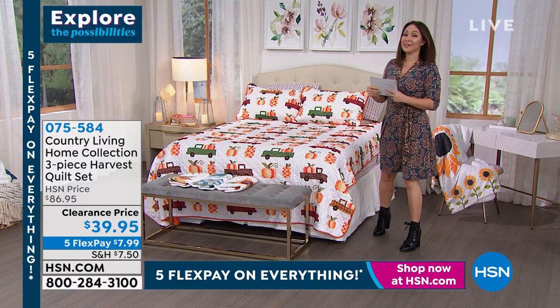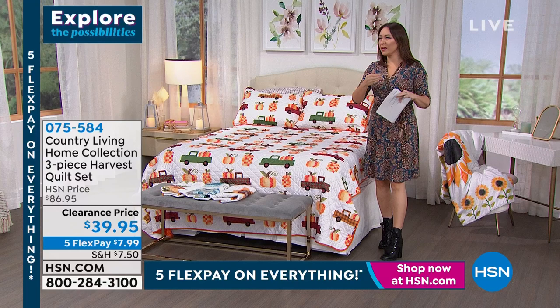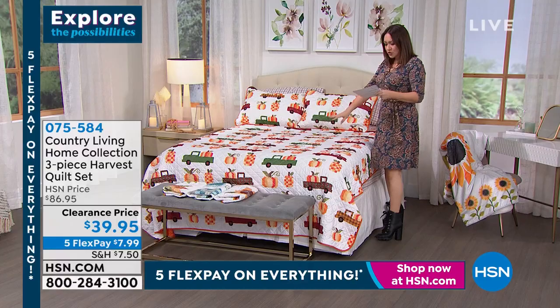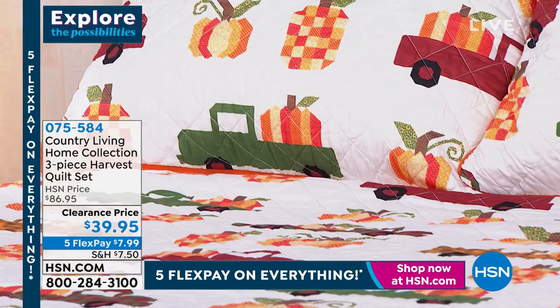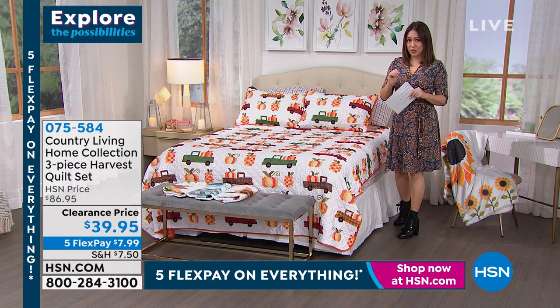We've picked our sheets — now let's do a gorgeous quilt. If you're thinking Country Living, quilts are exactly that vibe. Your options are twin, full/queen, or king. No matter which pattern you choose today, this is more than half off. Original price was $89.95 when we first launched with Country Living. Today on clearance — $39.95.